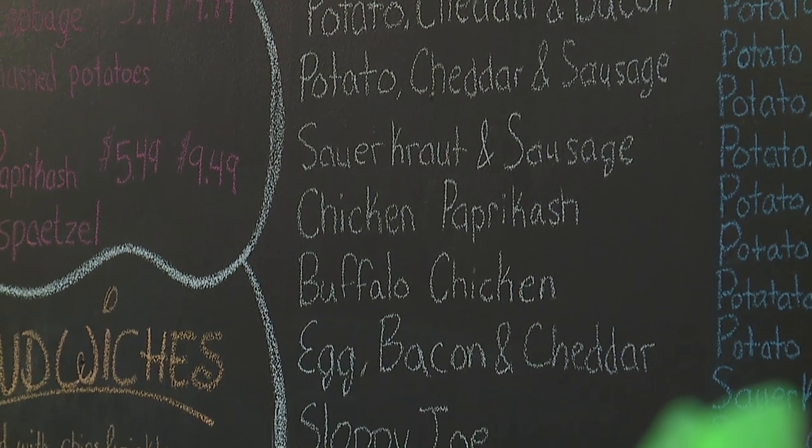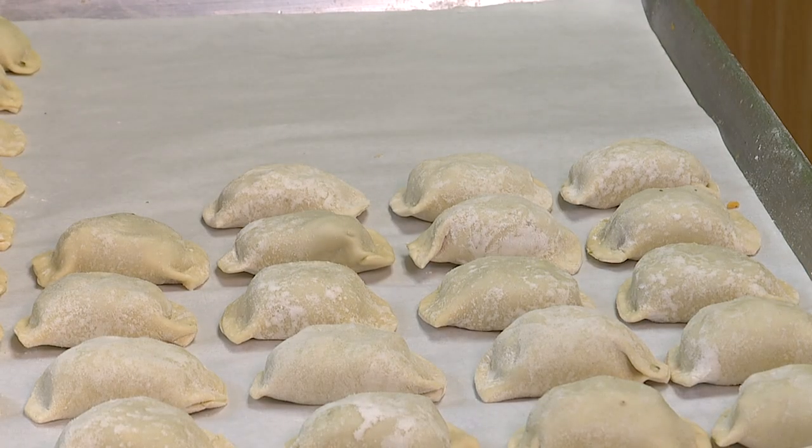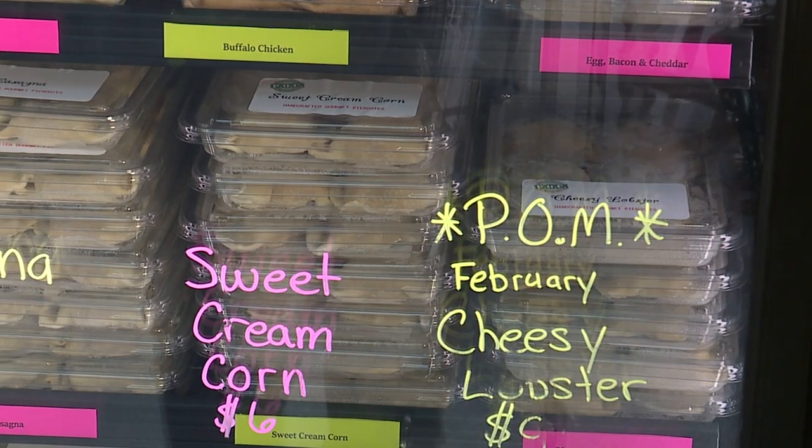We have a chicken paprikash one which is very interesting — it has that Hungarian flair to it. And then we have a candy bar perogy which is like a chocolate lava cheesecake inside of a chocolate perogy shell, so it's perfect for dessert. We have an apple pie one that's good with ice cream.